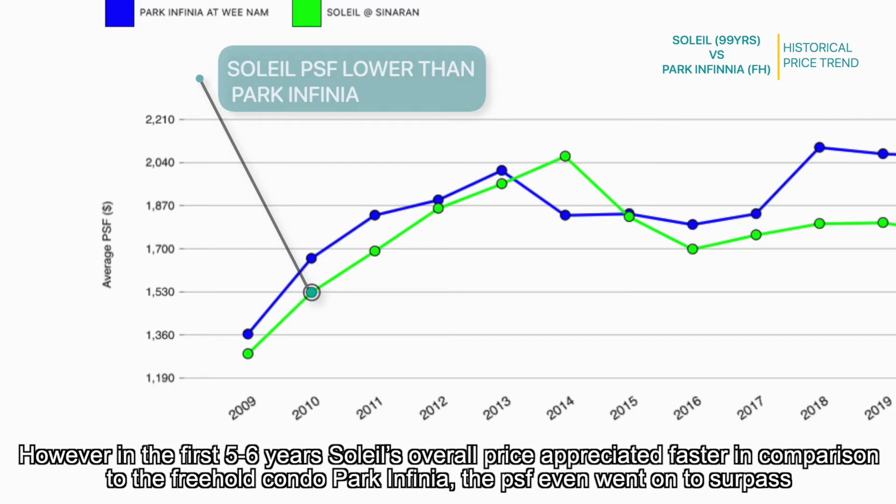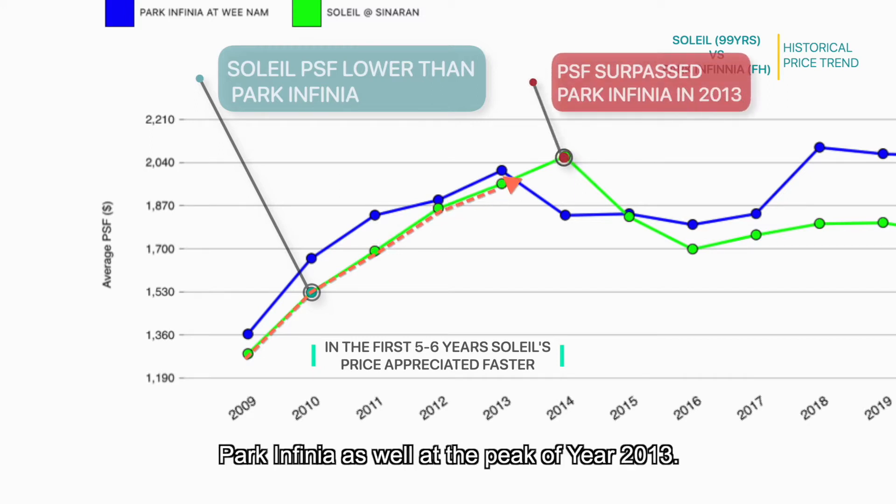However, in the first five to six years, Soleil's overall price appreciated faster in comparison to the freehold condo Park Infinia. The PSF even went on to surpass Park Infinia at a peak around year 2013.